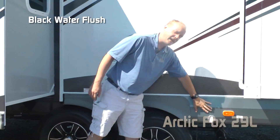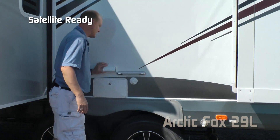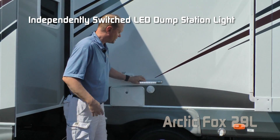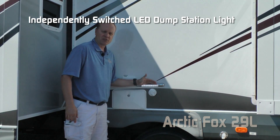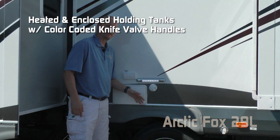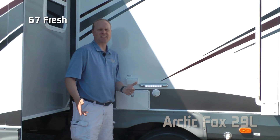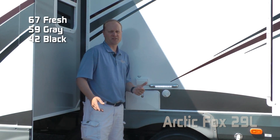Thermal pane windows, black water flush, satellite ready, exterior shower, independently switched dump station utility light, heated enclosed holding tanks with color-coded knife valve handles. Capacities for the 29L include 67-gallon fresh, 59-gallon gray, and 42-gallon black.